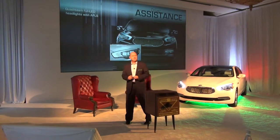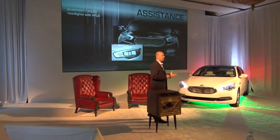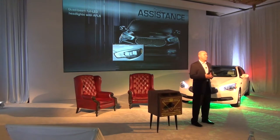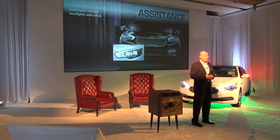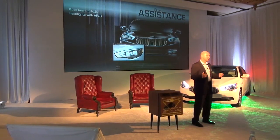The driver assistance story is part of our technology message. Here, as I mentioned, it has 16-element LED headlamps, but those headlamps also have an adaptive lane-finding feature, where it can move up to 12 degrees in either direction, depending on the steering angle.